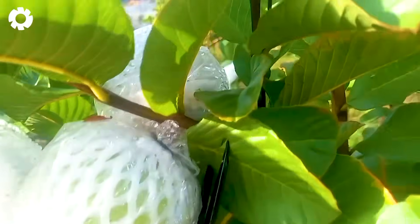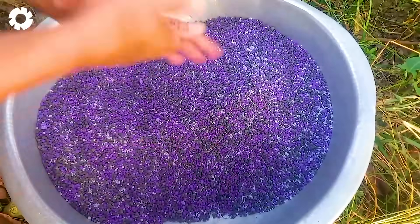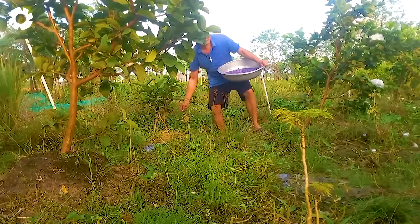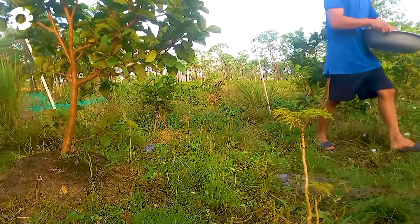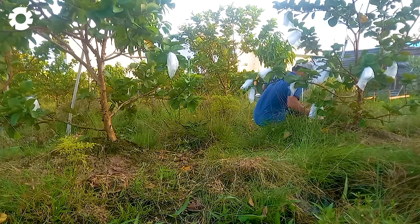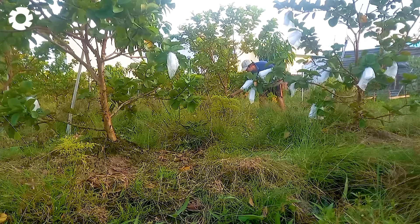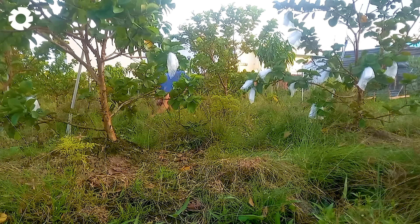Phosphate fertilization is an important step in the process of caring for guava trees, helping the roots to grow healthily and increase the ability to absorb nutrients. Thanks to that, the tree has enough nutrients to nourish the fruit, improving the quality and sweet flavor of the guava.